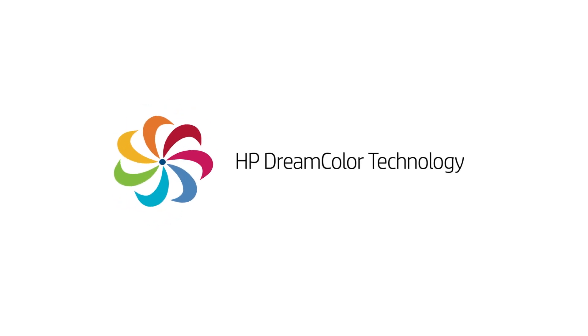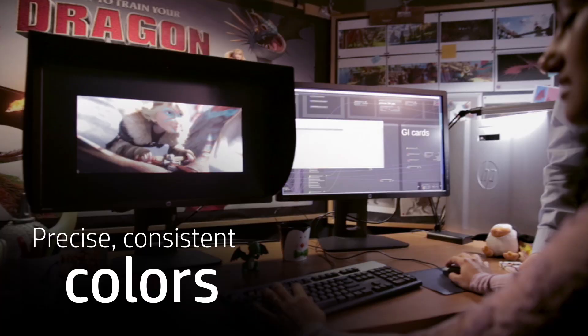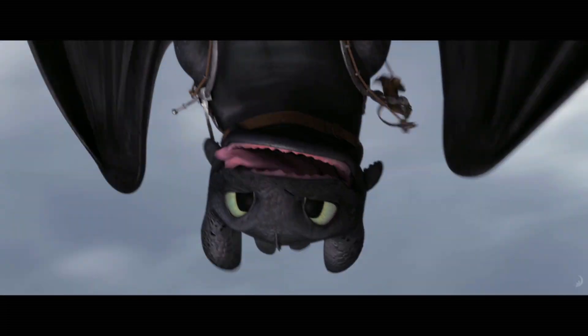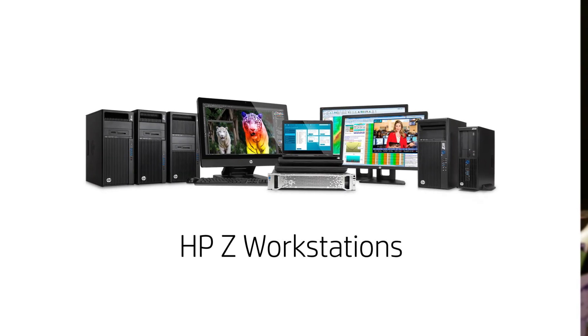And HP DreamColor technology offers a palette of more than a billion colors. You'll get precise, consistent color every time across your entire digital workflow. So whether you're shaping dreams or building wonders, HP Z workstations make it all possible.